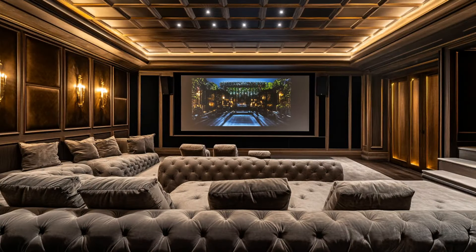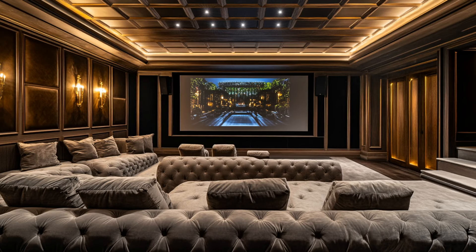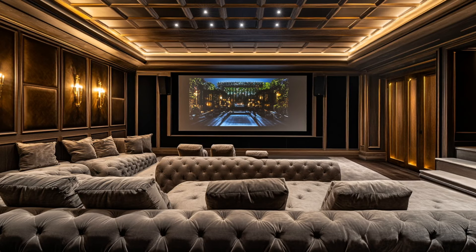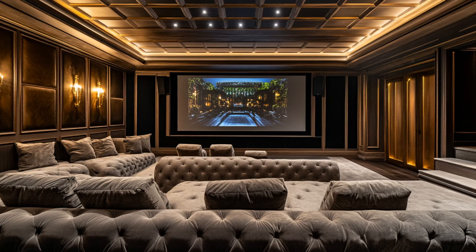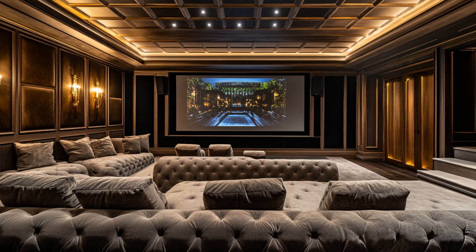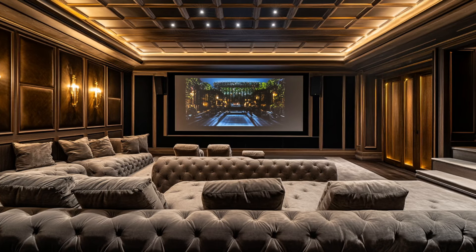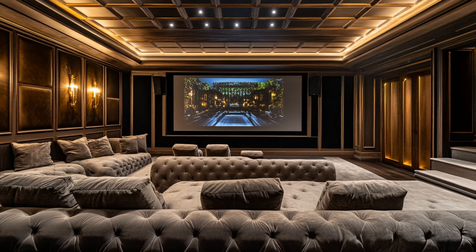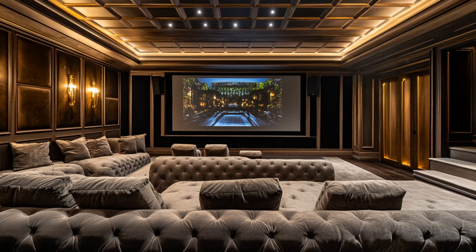What's a mansion without some serious recreational space? Perry's home features an indoor cinema, where plush velvet seating and a state-of-the-art projection system make every movie night feel like a Hollywood premiere. For fitness enthusiasts, there's a fully-equipped private gym surrounded by glass walls that offer stunning garden views while you work out. And outside, the crown jewel — a glimmering infinity pool that stretches toward the horizon, offering unbeatable views of the city below. With multiple terraces and seating areas, this outdoor space is perfect for everything from intimate gatherings to extravagant parties.